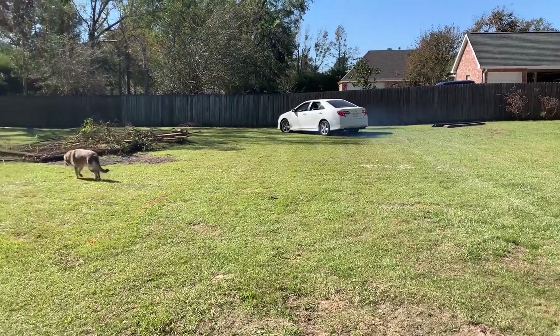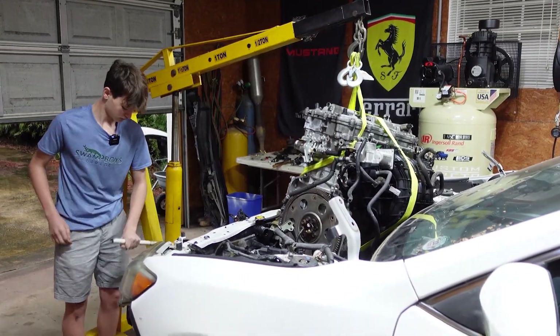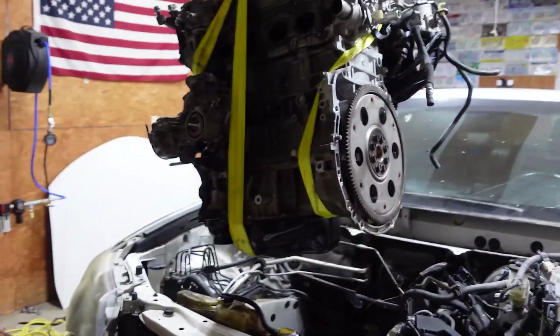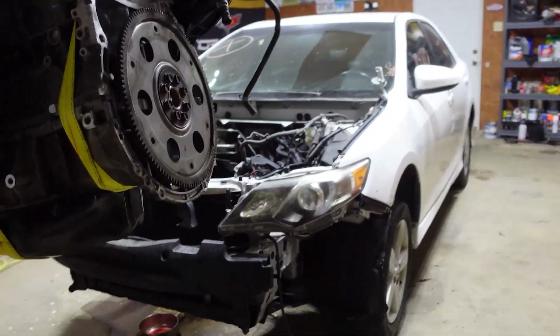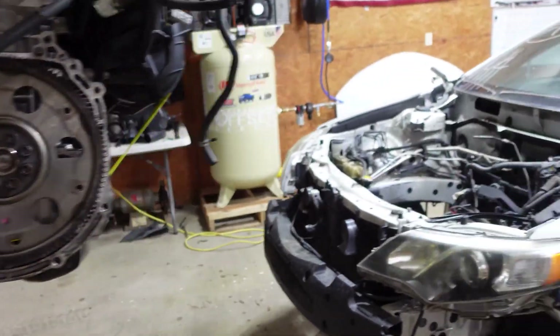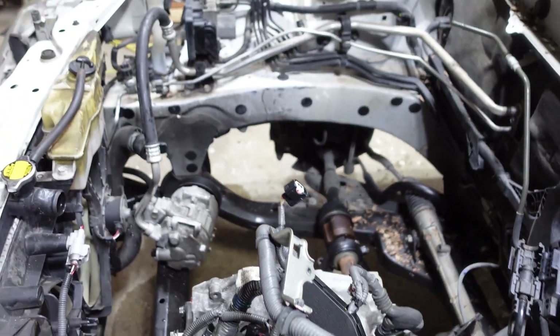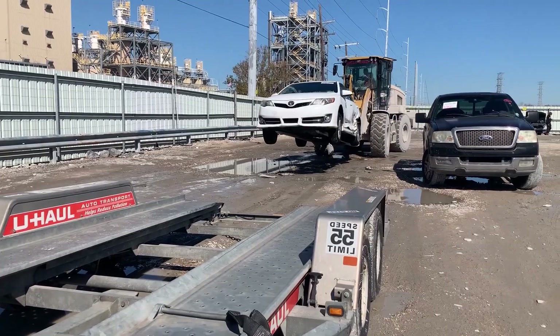So we had a decision to make: do we scrap the car, send it back to the auction, put a new engine in it, or just part it out and try to recoup some of our money? We decided to double down, take our chances, and buy another risky Copart Camry — this time a wrecked one. We used the flood car for parts to rebuild it, then parted out the flood car on Facebook Marketplace.